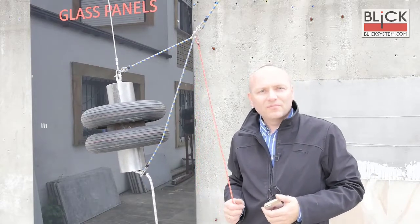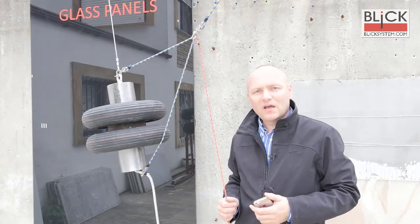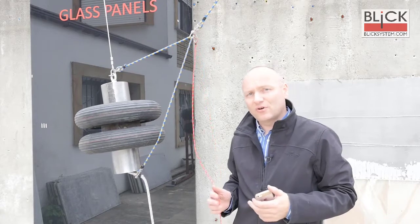Hello, today we will make a soft body test, and we will test glass panels with Roche.